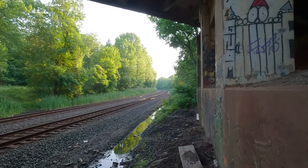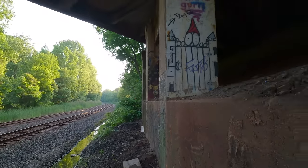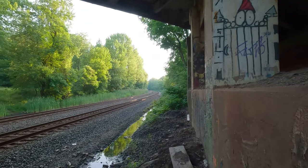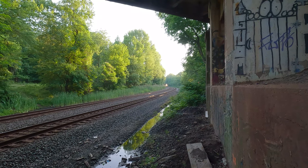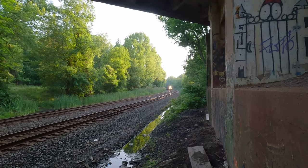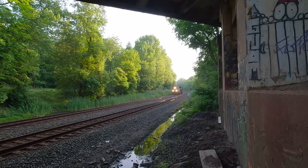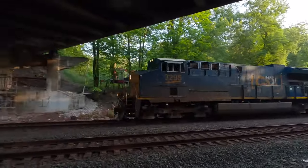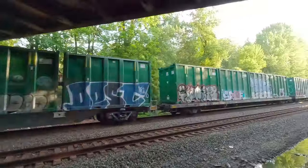First train today! We got a westbound — everybody out of bed, here it comes. We got a CSX westbound M409, hammer down. First catcher today, working. Look at that smoke — M409! 32.95 on the point.